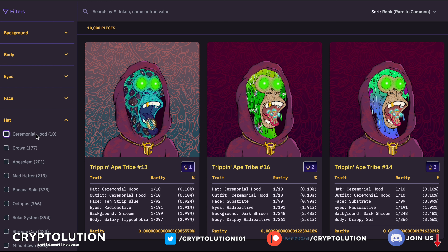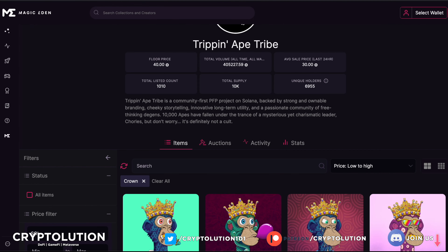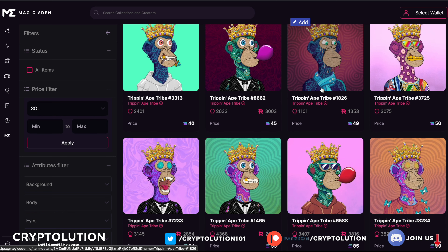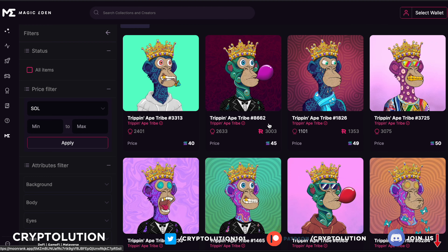For Hats, I would use Ceremonial Hood but all 10 of them are gone — people have bought every single one because they're so rare. The second rarest option is Crowns. The cheapest Crown is around 40 SOL, up to 49 SOL. I'd look at this one for 49 SOL at a ranking of 1,100 out of 10,000. There's also one at 99 SOL ranked 382, which is a huge jump — but I want to make sure you get the best return on investment.